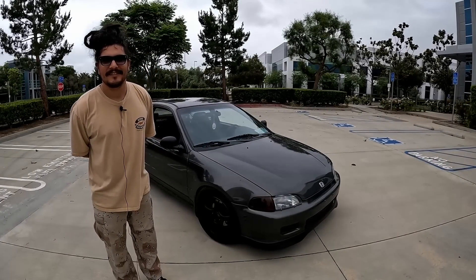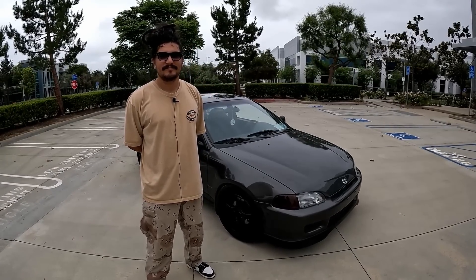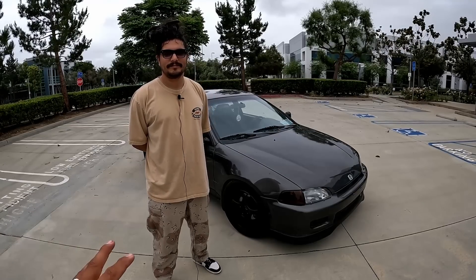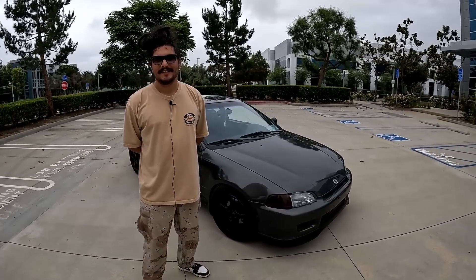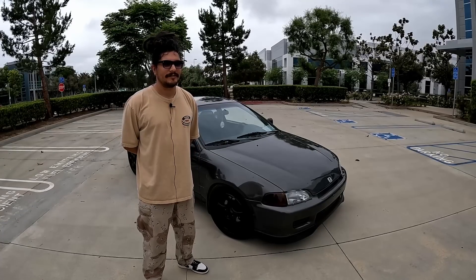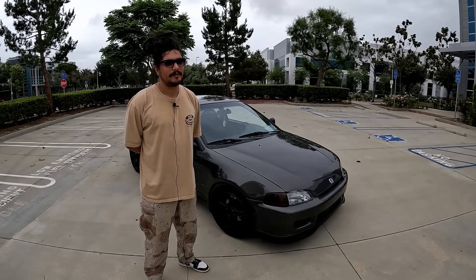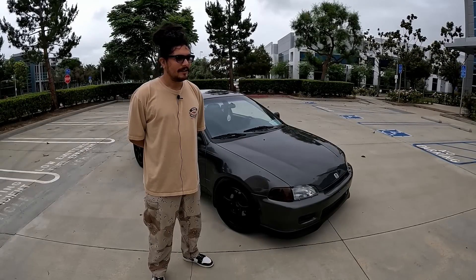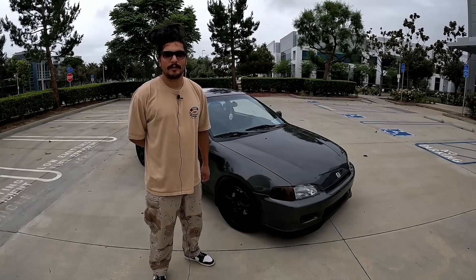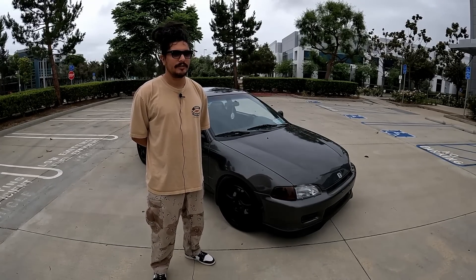Thank you so much for taking the time to show us your car and share your story. I love the fact that you've owned this car for the long run — it goes to show these builds take time, especially on a budget. This is the fun part. There's a 16-year-old and a 56-year-old out there saying it's not too late. Shoutout to my wife — she helps me when I need an extra set of hands, encourages me, and supports the build. And shoutout to James at Ghostworks — he built my transmission, he's a legend.